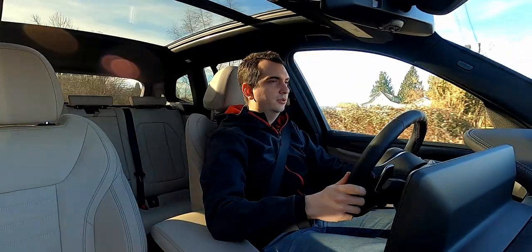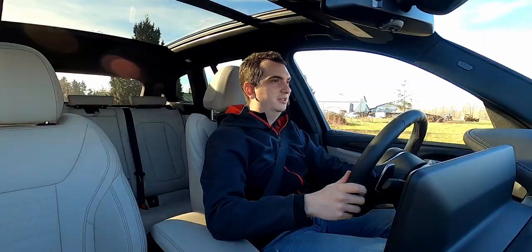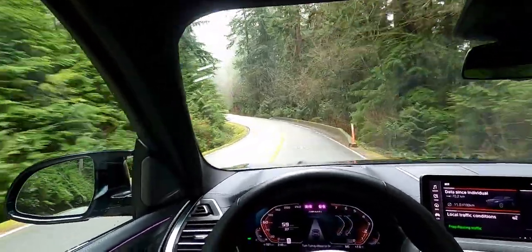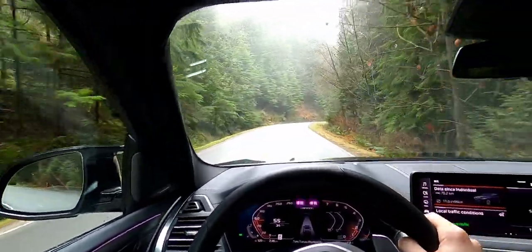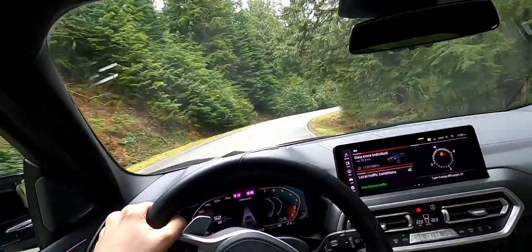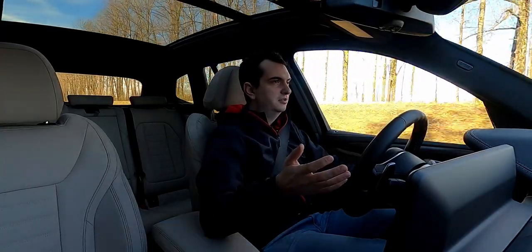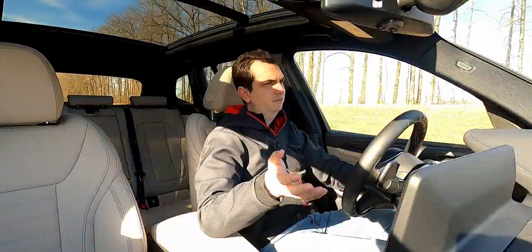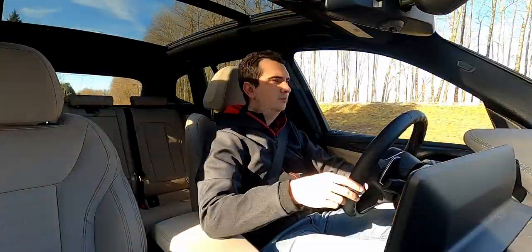As for driving around corners in the X3 M40i, it's actually a lot of fun, even though it's an SUV. The steering is nice and sharp, and it's actually pretty communicative in Sport Plus mode. The adaptive dampers limit a lot of the body roll, so it feels nice and stable and flat, even if you really push it hard through the corners. It's akin more to a sport sedan rather than a compact SUV, but it's still bigger than a sport sedan.